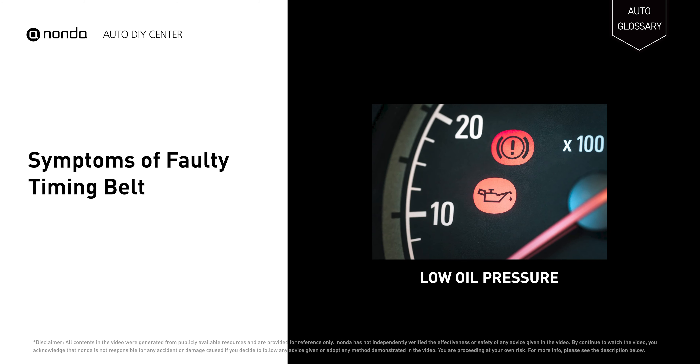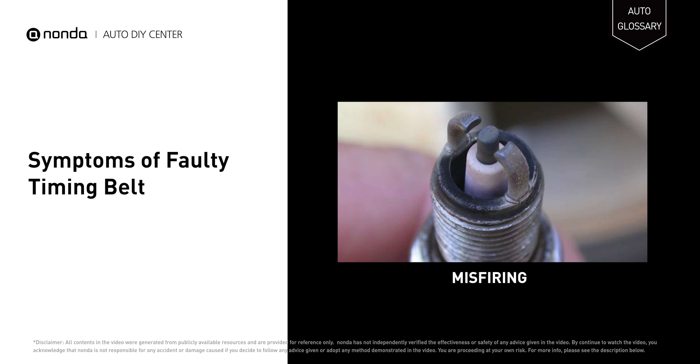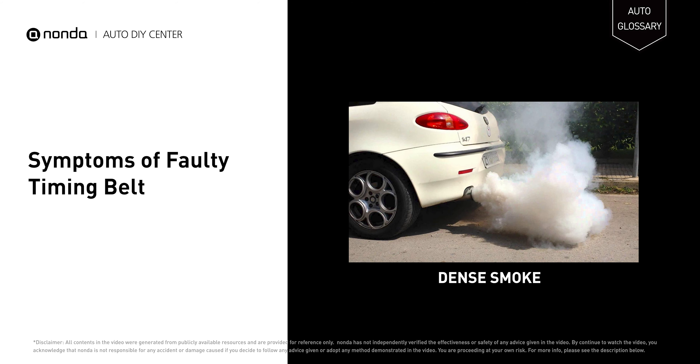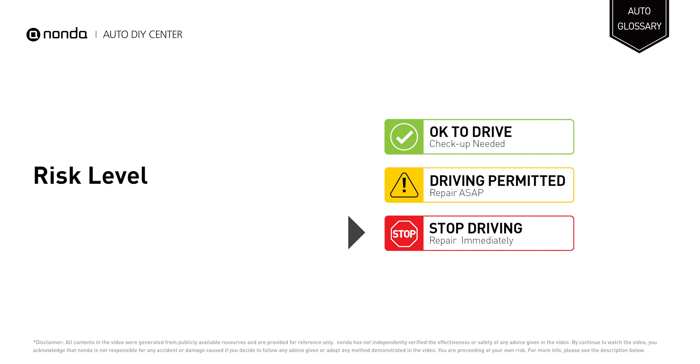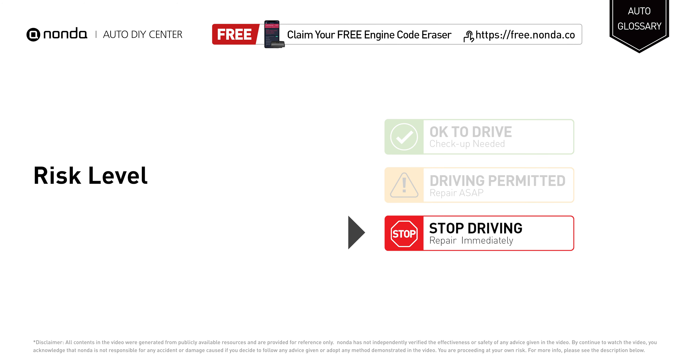A faulty timing belt may cause an oil pressure drop in the engine, misfiring, and dense smoke emanation from the tailpipe, and it will turn on the check engine light on your dashboard. Stop driving if you find these symptoms in your car and repair your vehicle immediately.